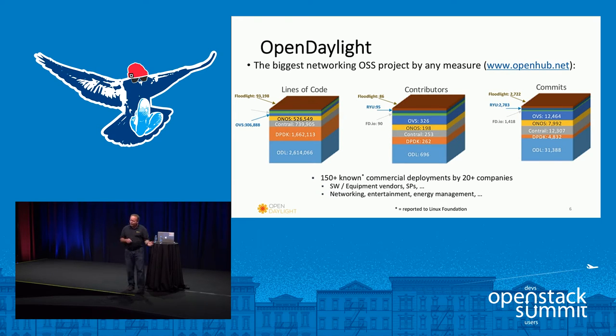We have around 150 known commercial deployments from 20 different companies, spanning software, equipment vendors, service providers, networking, entertainment, and energy management in actual deployments.